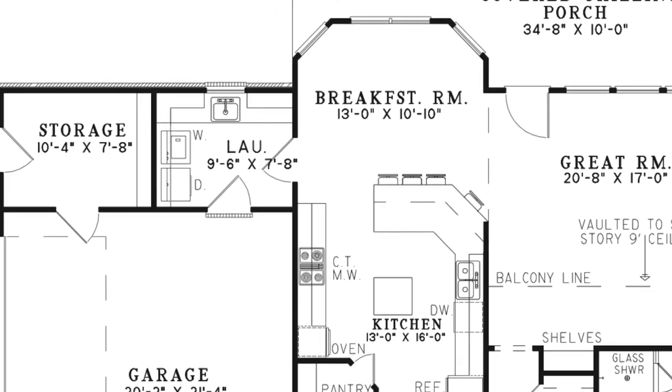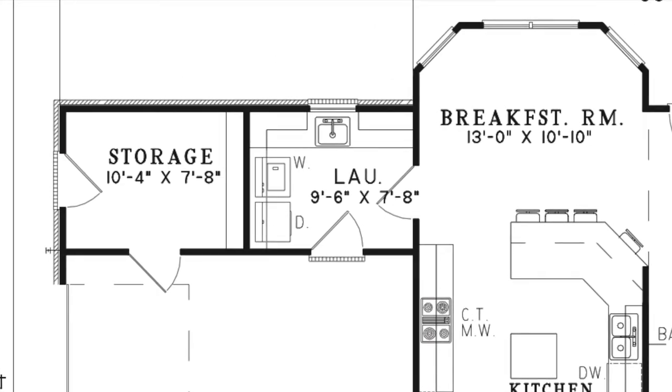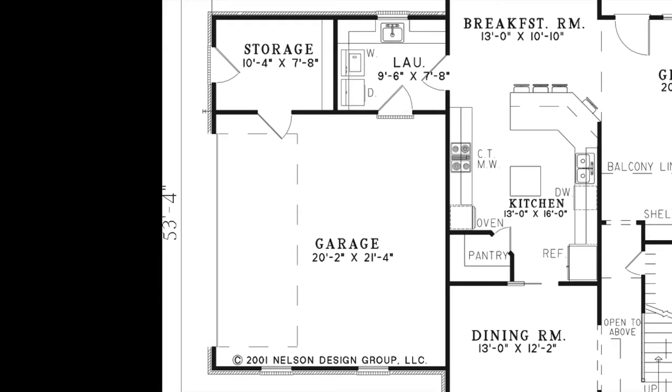From the kitchen breakfast room area is the laundry room with a convenient sink and plenty of counter space. The two-car garage has access to the home through the laundry room. The garage includes space for a work area and a storage room with a separate door leading outside.